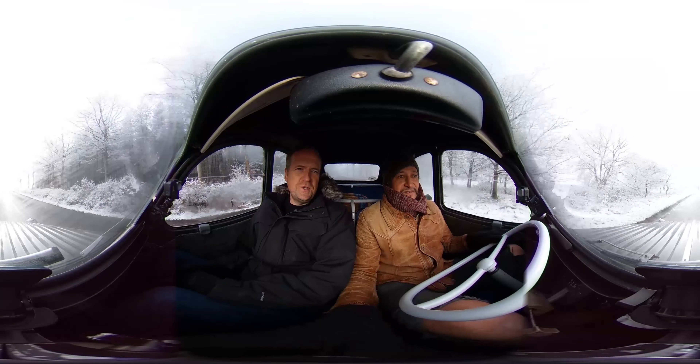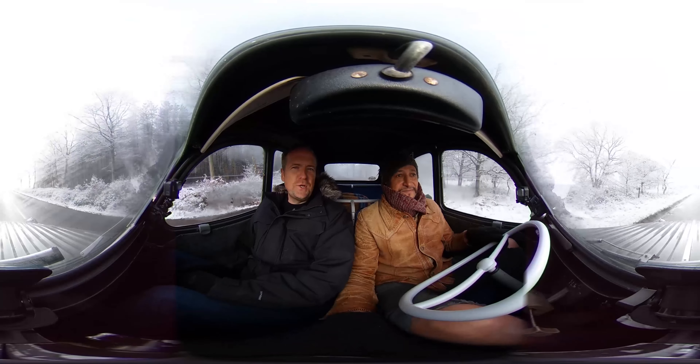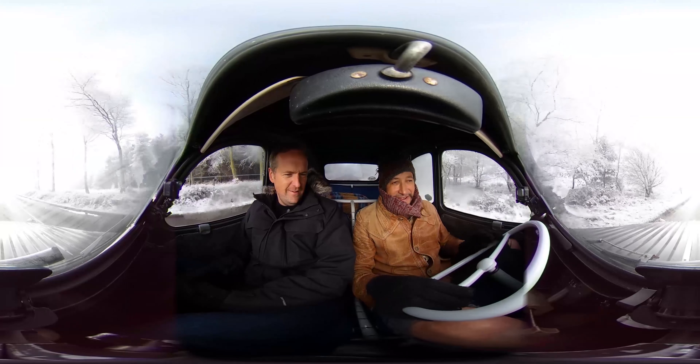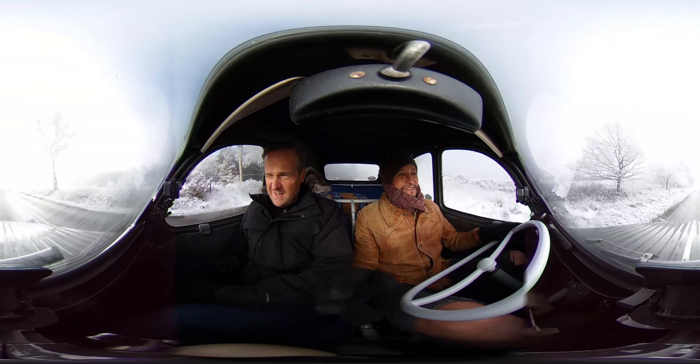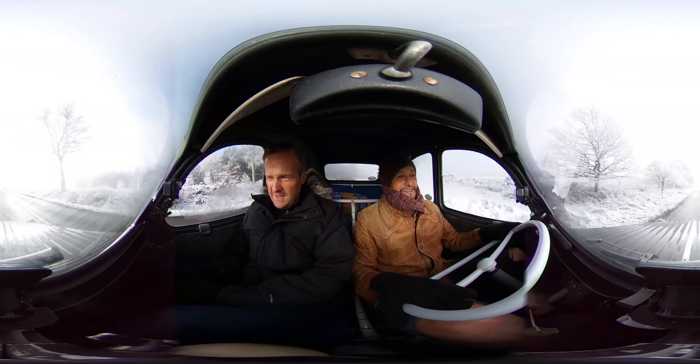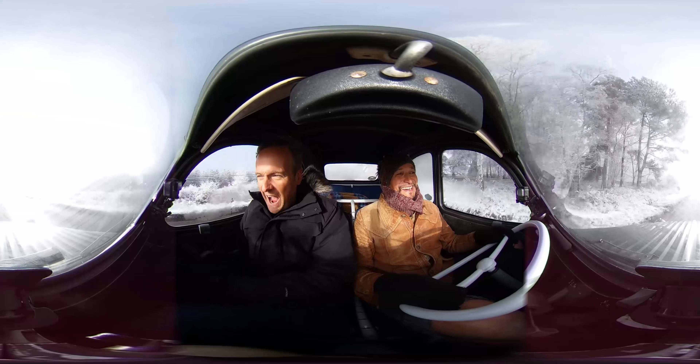So this is the Citroën 2CV. It has 425cc's, a two-cylinder engine, and 12 brake horsepower approximately. 425cc's is basically 0.4 of a litre. So if you think about your car — most people have like a 2 litre, a 1.9 turbo diesel — this is 0.4, which is just tiny.